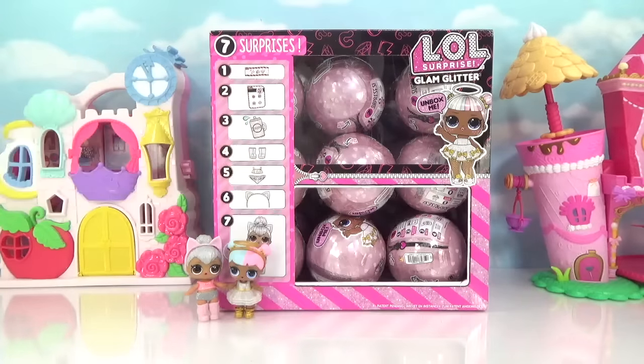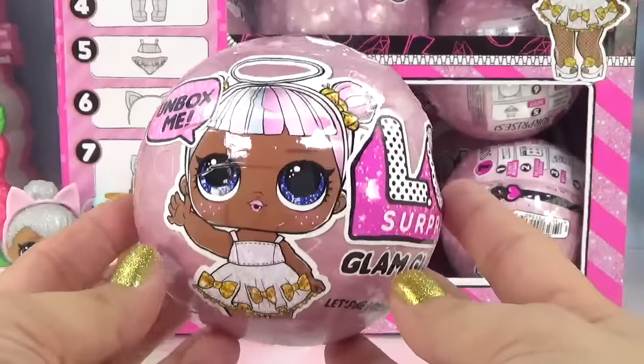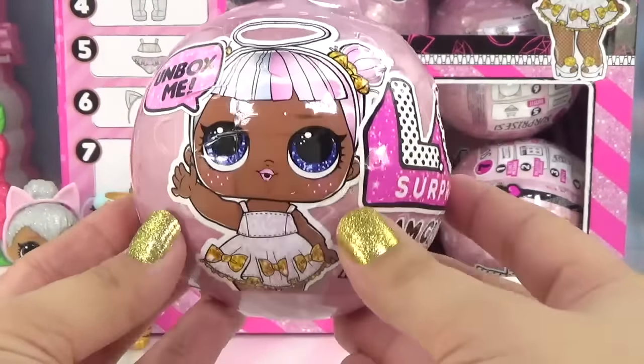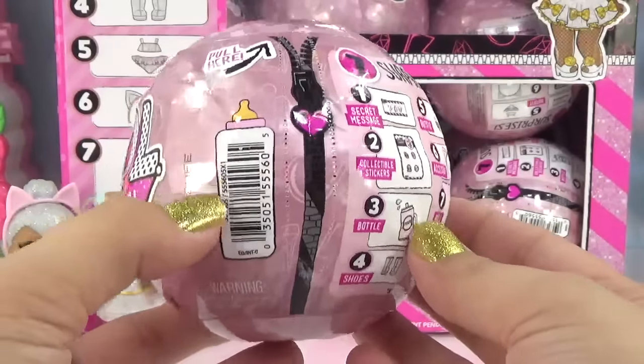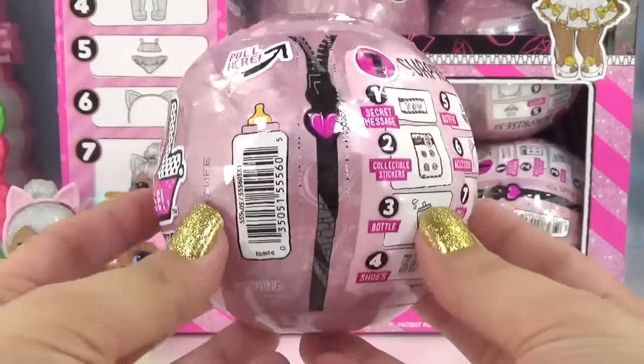Let's get inside this very first ball. Taking a closer look, we've got Sugar — and I think she might be metallic because she's all shiny on the cover. It says LOL Surprise Glam Glitter, and we've got the little skew with the baby bottle, which tells us these are legit LOL Surprise balls.